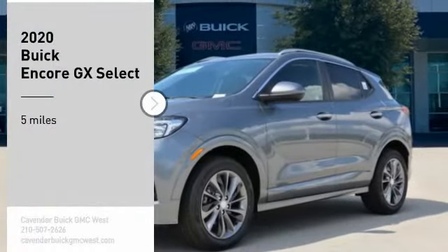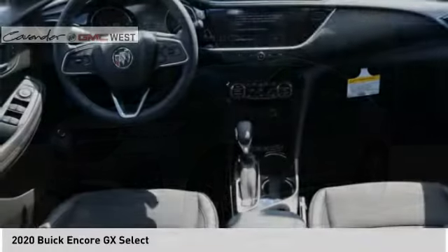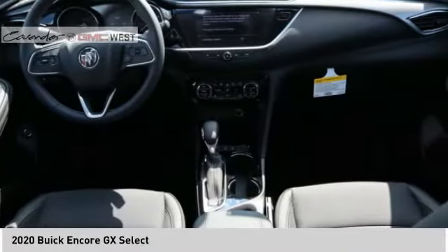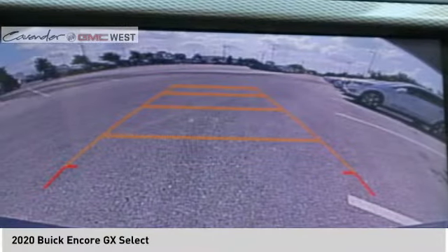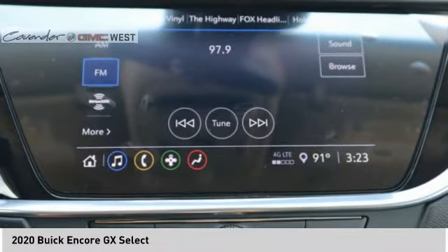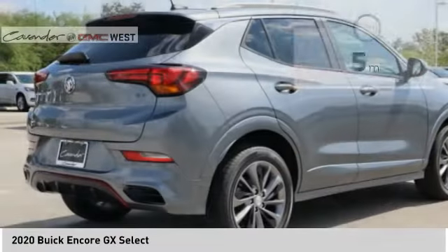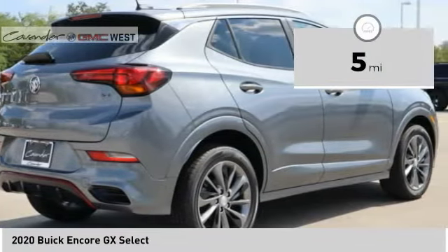You are going to love the 2020 Encore GX. The Buick Encore GX provides plenty of space and functionality with its compact SUV body. It also provides plenty of safety features and a wide variety of options that you can upgrade to. This vehicle has less than 100 miles.